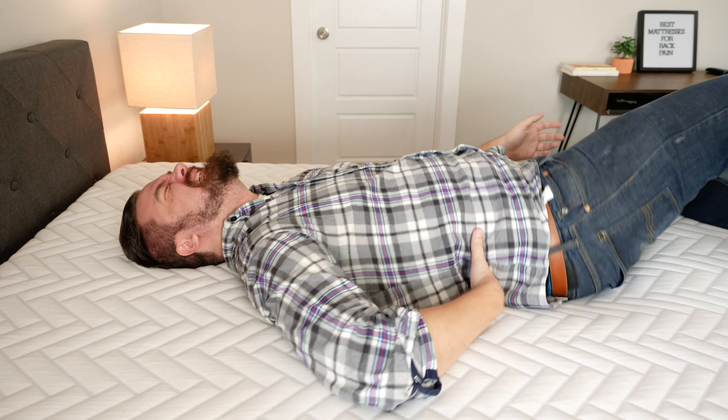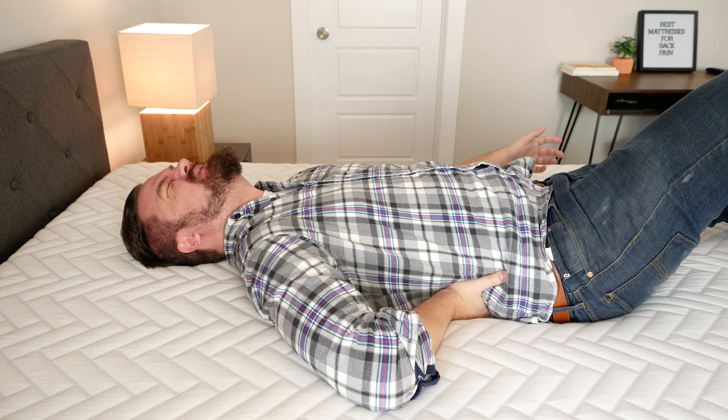Last but not least, we have the Helix mattresses. As Joe mentioned, the great thing about Helix is they'll customize a mattress to meet your needs. You take a sleep quiz on their website and they'll customize a mattress to exactly what you're looking for. If you're a larger person like myself, they even make the Helix Plus made just for people like you.